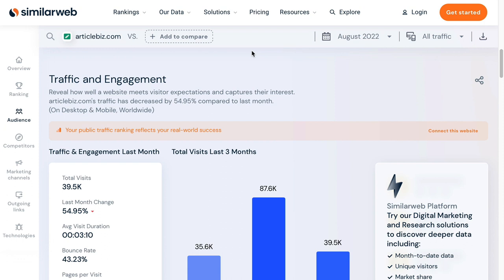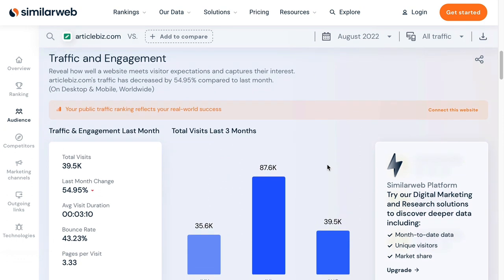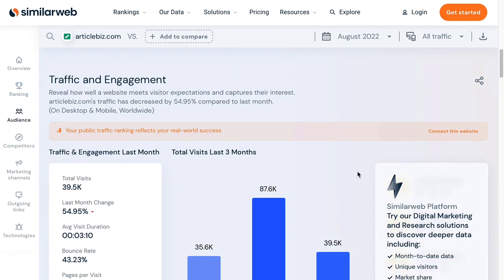The next traffic source is ArticleBiz.com. It is one of the better article directories, which still have their use in today's marketing. But we don't really want to be using it just to republish existing content and use them as link farms — that strategy no longer works.